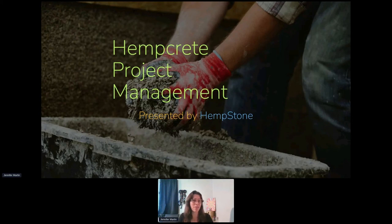Thank you so much for having me today. It's a pleasure to return to HempBuild 2022 and to continue the discussion in project management. So without further ado, let's get going.